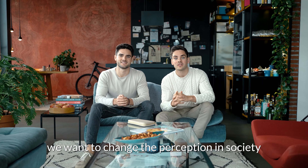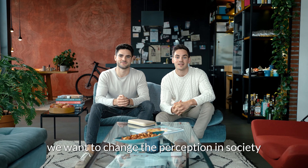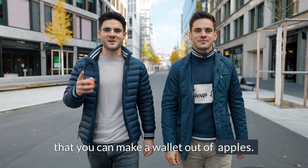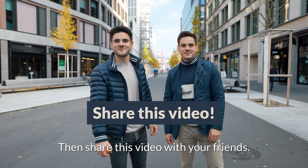Above all, we want to change the perception in society that sustainable products can look really good. If you also didn't know that you can make a wallet out of apples, then share this video with your friends. To be continued...